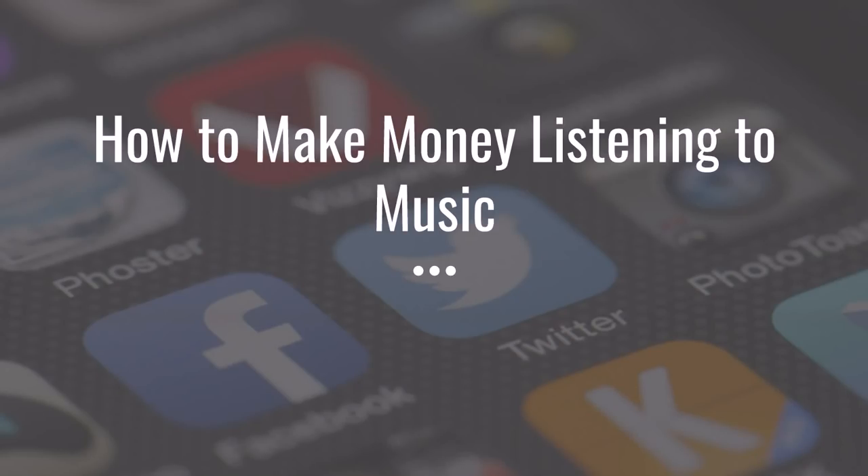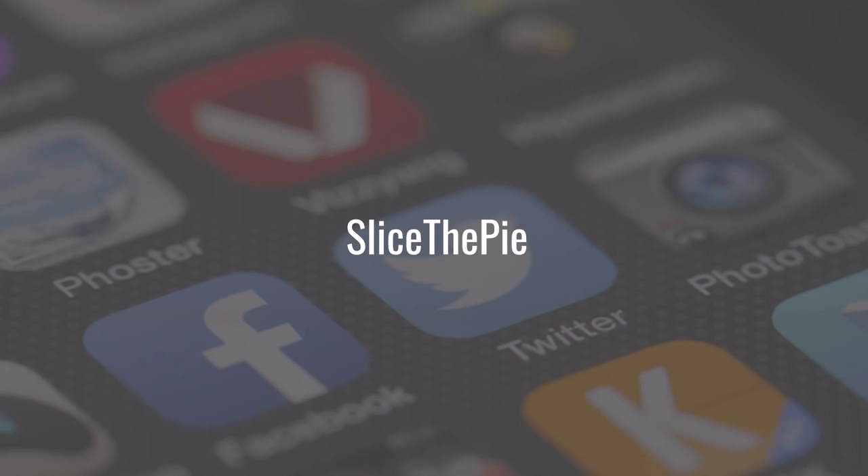Hey guys, Justin Bryant here from selfmadesuccess.com. In this video I'm going to show you how to make money listening to music. There are six different ways I'm going to show you, and I'll give you all of the payments, how much they pay you for doing it, and where to go to get started.